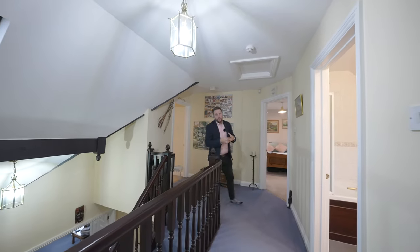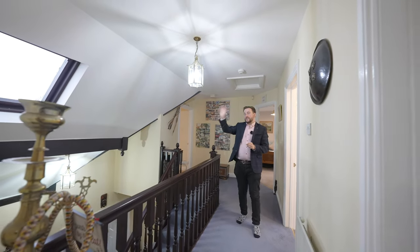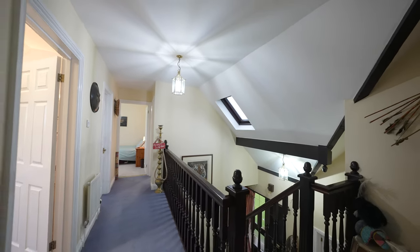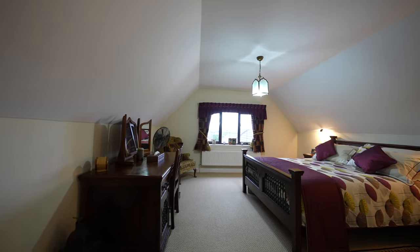Coming up to the first floor, you're greeted by the gallery landing with a half vaulted ceiling and skylight. There are four bedrooms on this floor, and we'll start with the principal suite, which boasts its own ensuite shower room as well as ample storage.